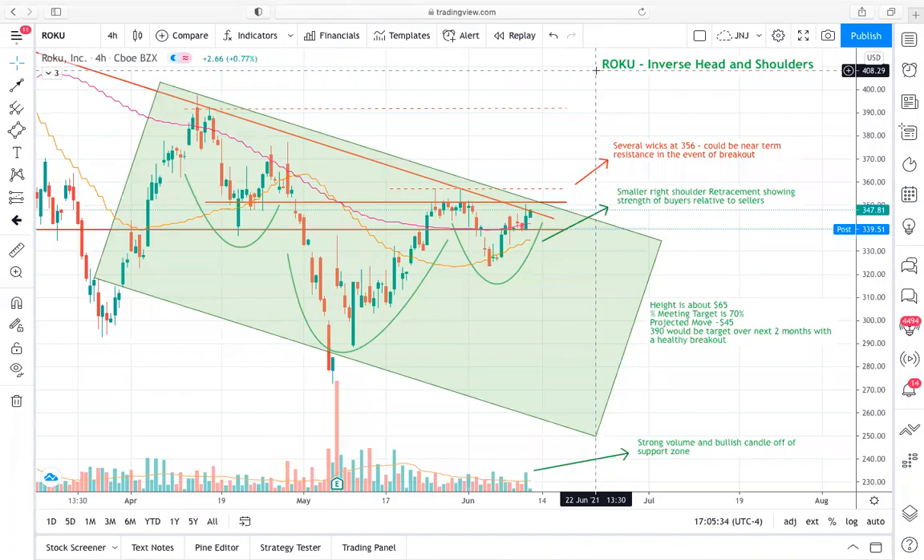Hey guys, it's Brycat23 here with Xtrades. Today I'm going to walk you through a really detailed analysis of what's happening with Roku right now. This is going to be a very similar format to the Datadog video from earlier this week, where I walk you through recent price action and near-term and longer-term expectations of future price movements based on recent trends.